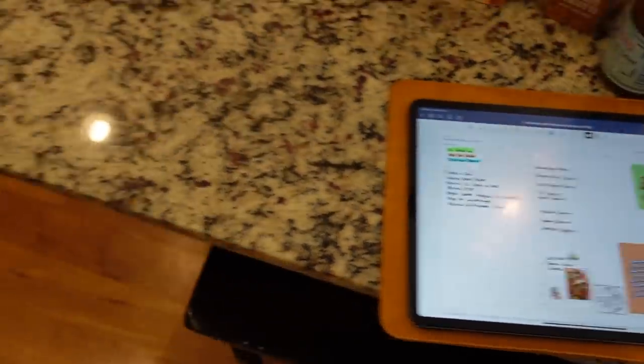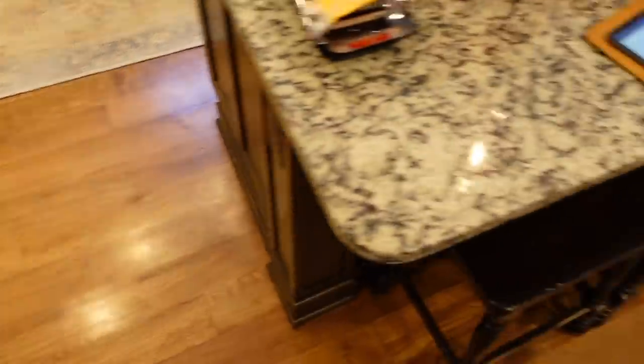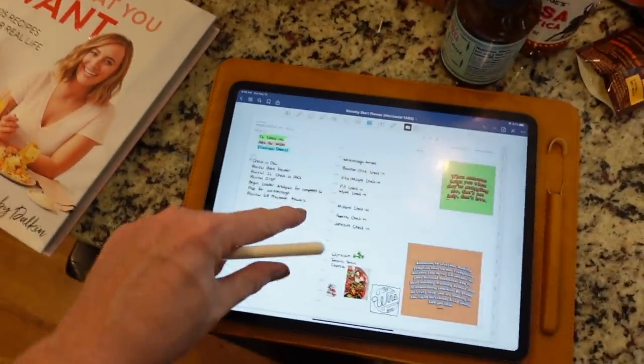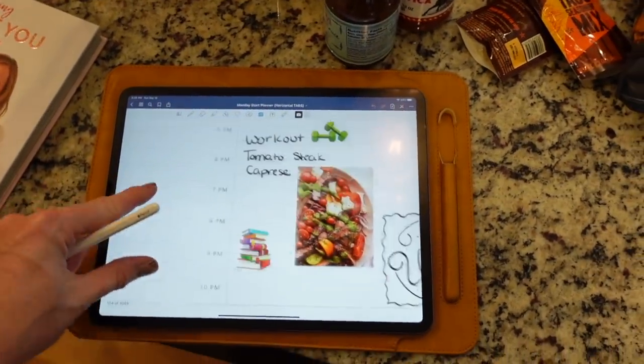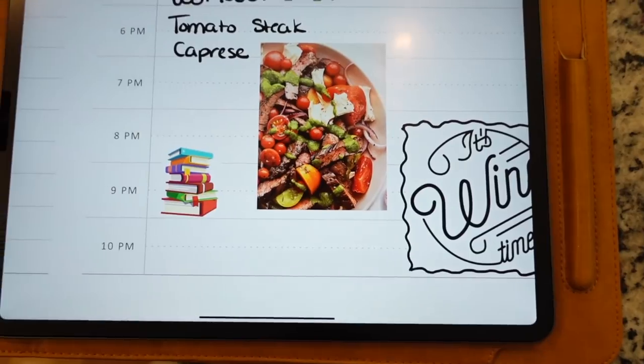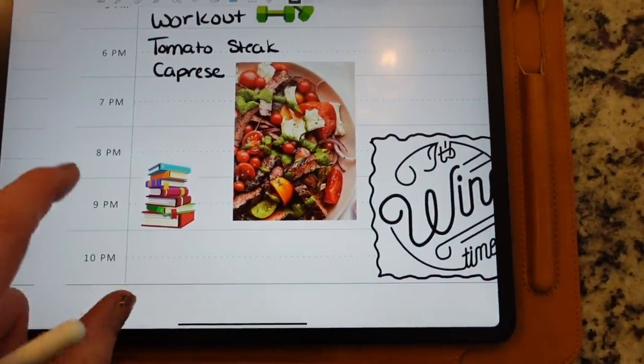I don't do grocery hauls often — if you end up liking it, let me know and we'll do them more often. Let me grab my iPad so we can talk about meal planning. This is my planner. I went back to a digital system because I really do prefer it — it's so much easier. I meal planned this week and what I do is I take a picture of the recipe right on my phone and embed it in.